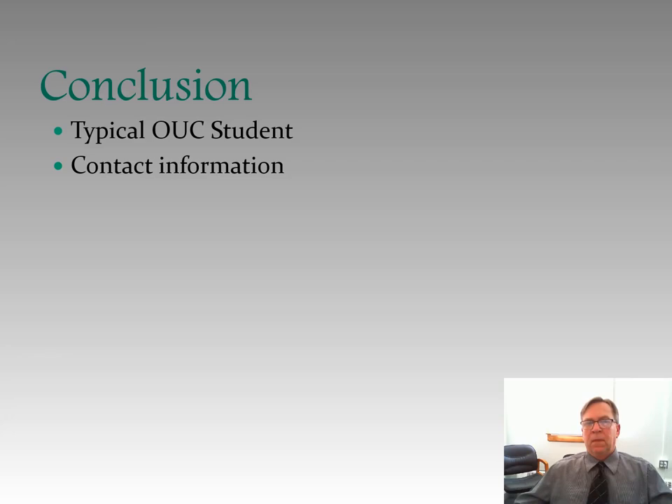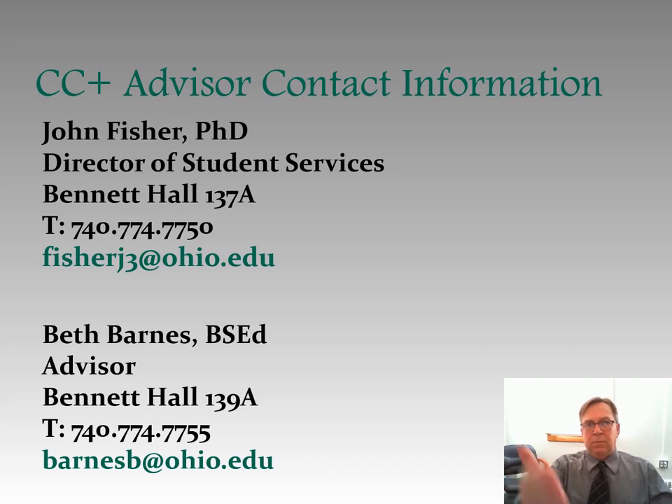I want to conclude by giving you some contact information. I'm John Fisher, Director of Student Services — you can see my phone number and email address listed. I'm also an advisor for College Credit Plus students. If you would like to contact me with any questions, you're welcome to do that. I suggest that you email me now because we are working remotely quite a bit and not in the offices as much as we would be in normal times. Beth Barnes is also a College Credit Plus advisor, and her phone number and email contact information are listed there as well. Good luck to you going forward, and I appreciate you listening — hope this was helpful. Bye.